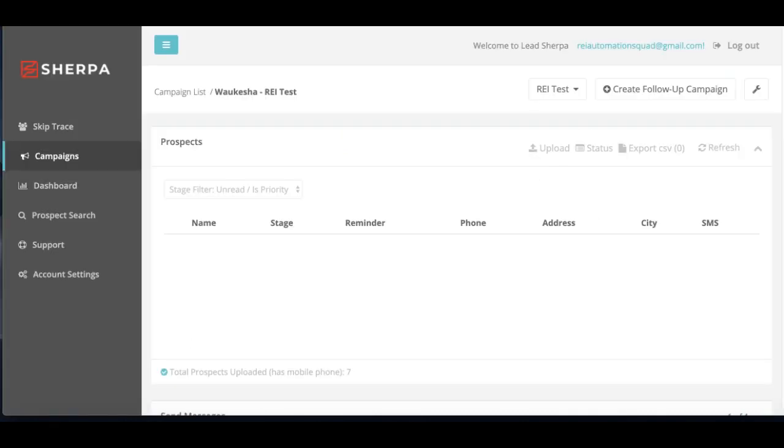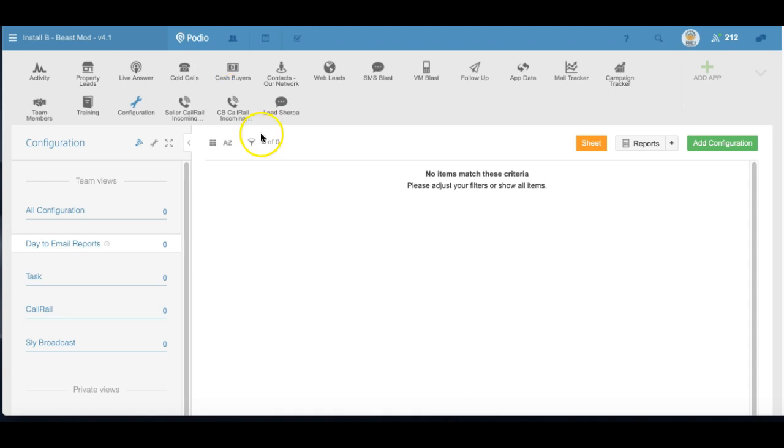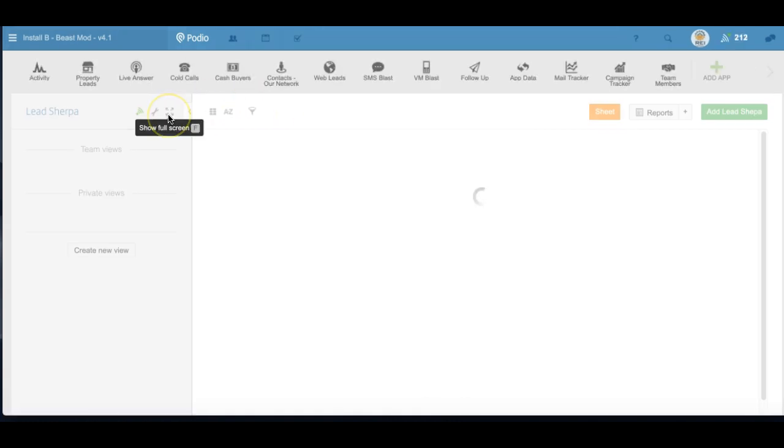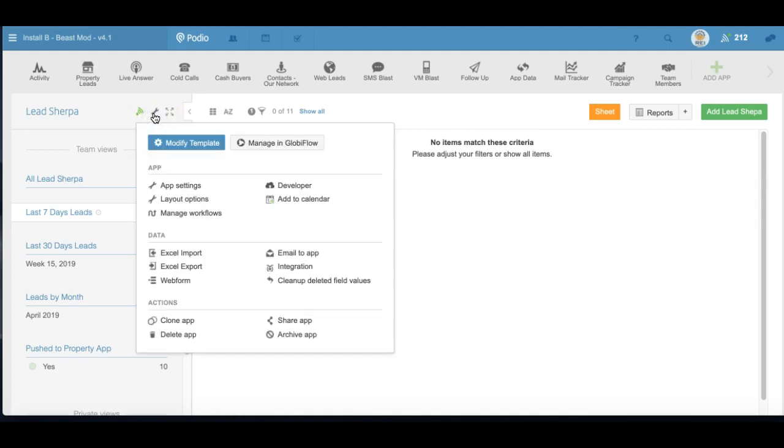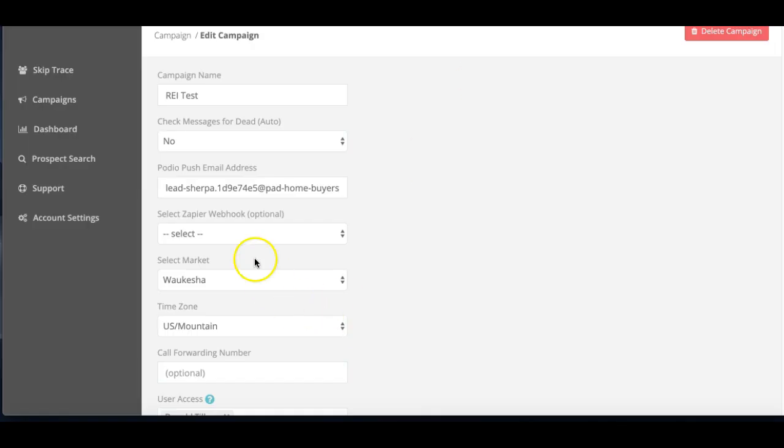Inside Lead Sherpa itself, once you're in, under your campaigns area click the wrench and you'll see Push to Podio email address. This is going to be the email that we give you after we set up your Sherpa app. If you click on the Sherpa app and click the wrench, you'll see 'Email to app' — and that email address is what you need to put in your campaigns for the Push to Podio. If you already have campaigns, you can edit them with that wrench and add it, or when you're setting up your campaigns it'll ask for this and you can input the email. That will make it so when you push the button inside of Sherpa, it'll automatically push into your app.